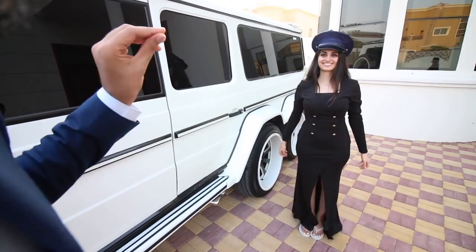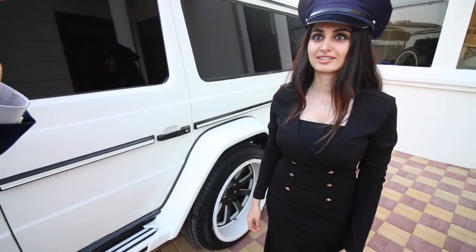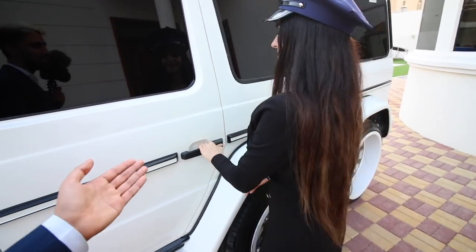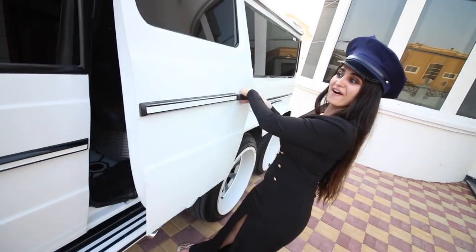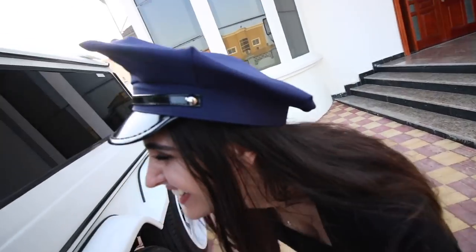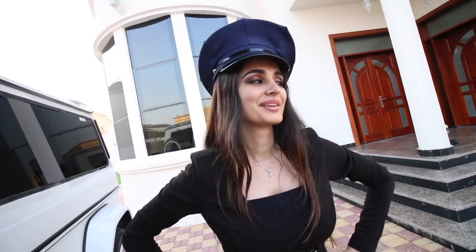These doors aren't your ordinary G-Wagon doors — these are wings! Spaceship doors! Who puts wings on a limousine? That is so badass. Can you imagine getting out of this in front of Valet? Now we're gonna show you the best part of the limousine — the inside.